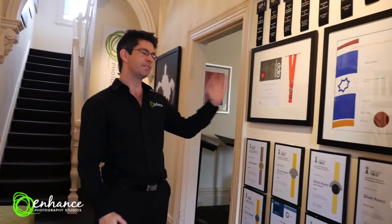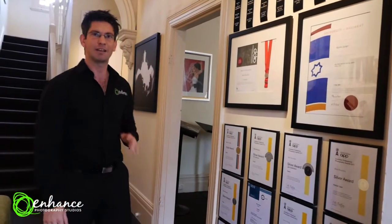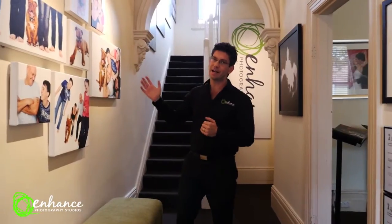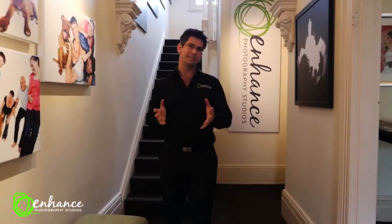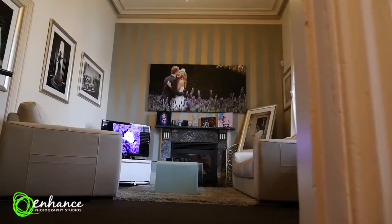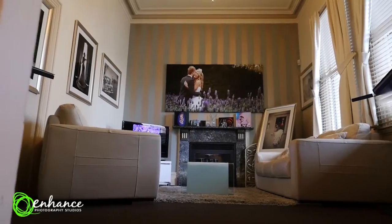Enhanced Studios are winners of over 50 international, national, and state photography awards. We photograph about 500 families a year, even pets and dogs as well. And from a newborn and pregnancy stage, we shoot about 200 of those as well. So there's not an age and stage that we can't actually handle.